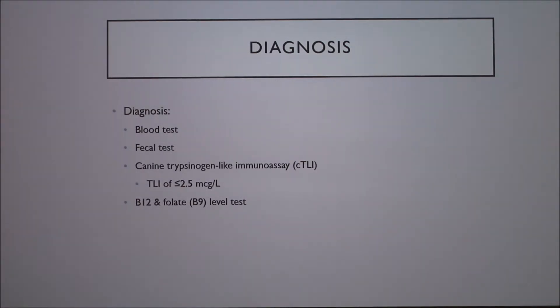For diagnosis, you could do a blood test or a fecal test. One specific test is the trypsinogen-like immunoassay for canines. If you have levels less than 2.5, that's usually a good indication the pancreas isn't making enough enzymes. Low B12 and folate in the blood are also diagnostic indicators.